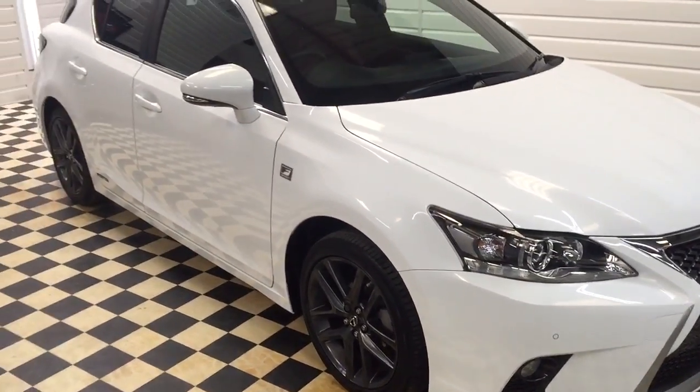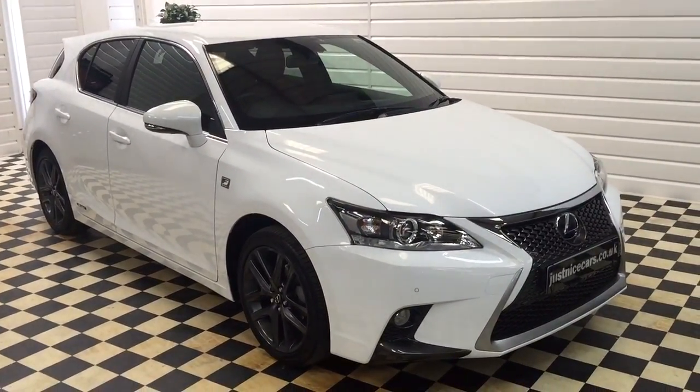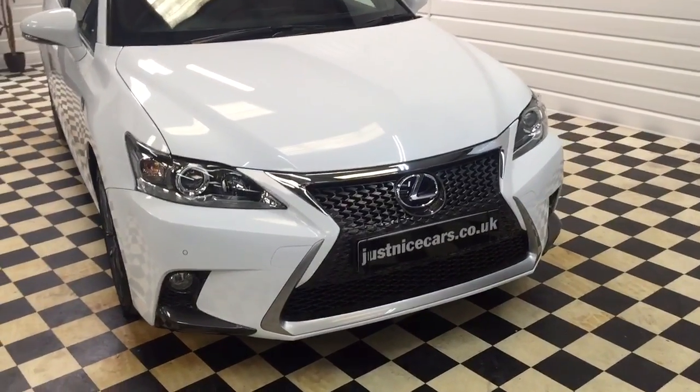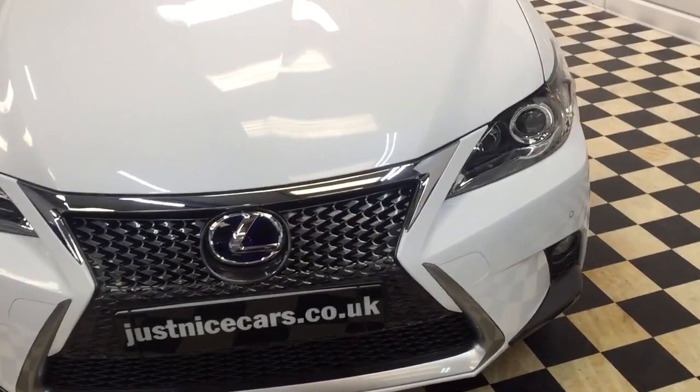It has the remainder of its three-year warranty. It was registered July of 2015, so that will run to July 2018. Lexus also give many, many years on the hybrid system on these cars.